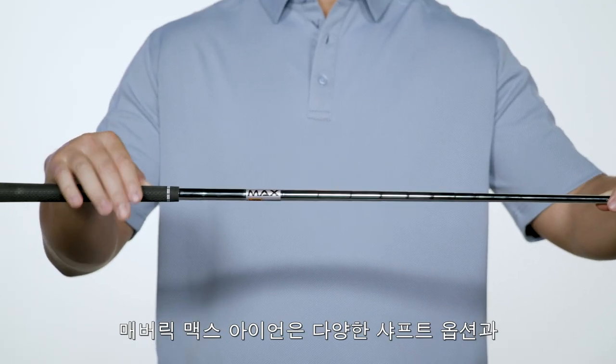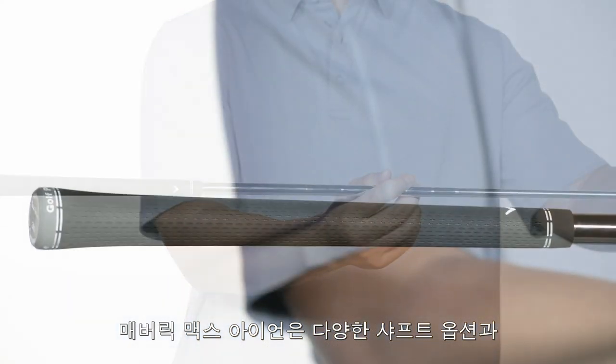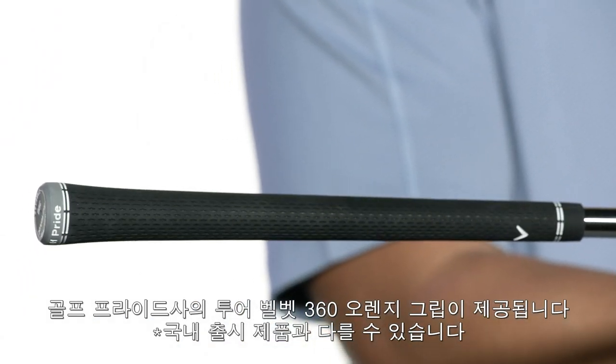Max Irons are available in either the KBS Max Steel shafts or the Project X Catalyst Graphite shafts, both wrapped with a Tour Velvet 360 soft grip.